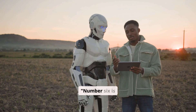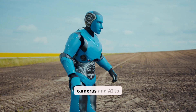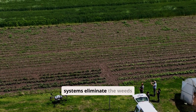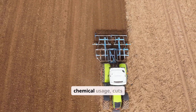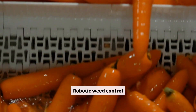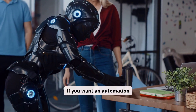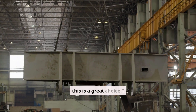Number six is robotic weed control. Robotic weeders use cameras and AI to distinguish crops from weeds. Then, small robotic arms or laser systems eliminate the weeds without using herbicides. This automation reduces chemical usage, cuts labor costs, and improves soil health. Robotic weed control systems are gaining popularity in vegetable farms, fruit orchards, and large-scale grain farms. If you want an automation project that is environmentally friendly and labor-saving, this is a great choice.